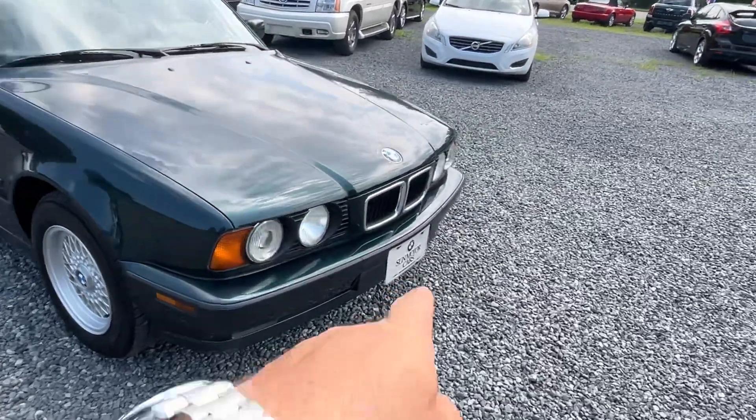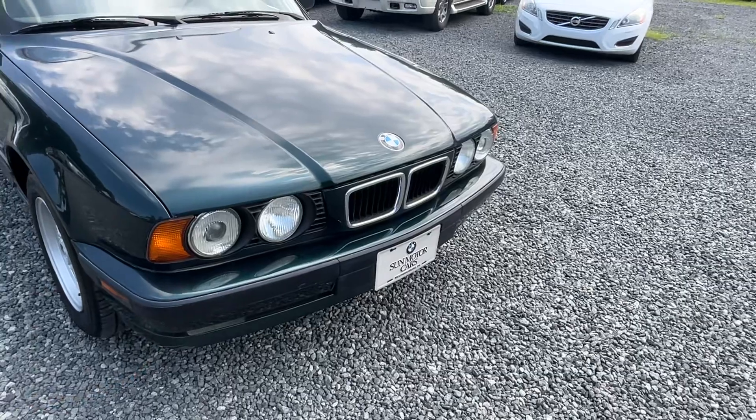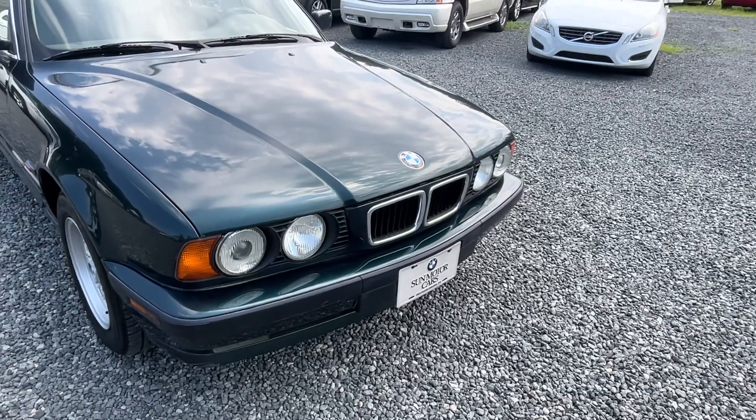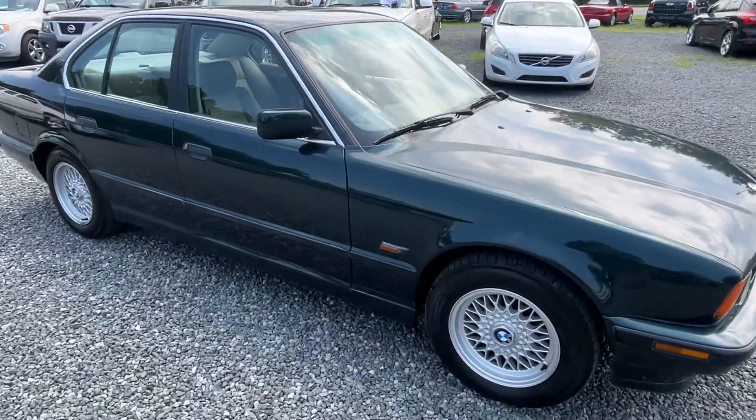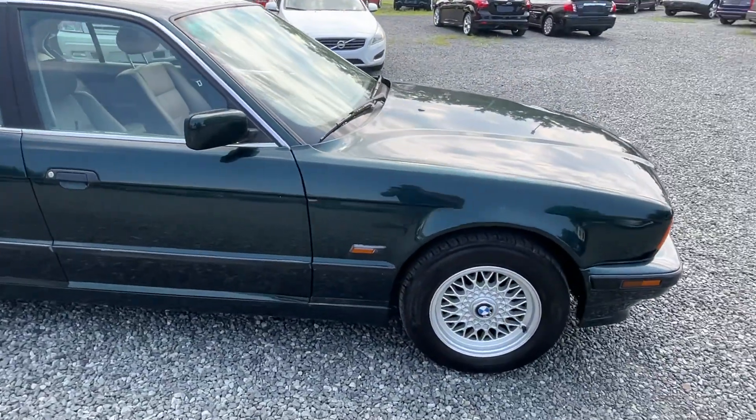Just so you know, I don't like leaving other dealers' or advertising other dealers' stuff on my car. But when you get a vintage car and it's got the original dealer plate on it, I kind of think that's pretty cool.